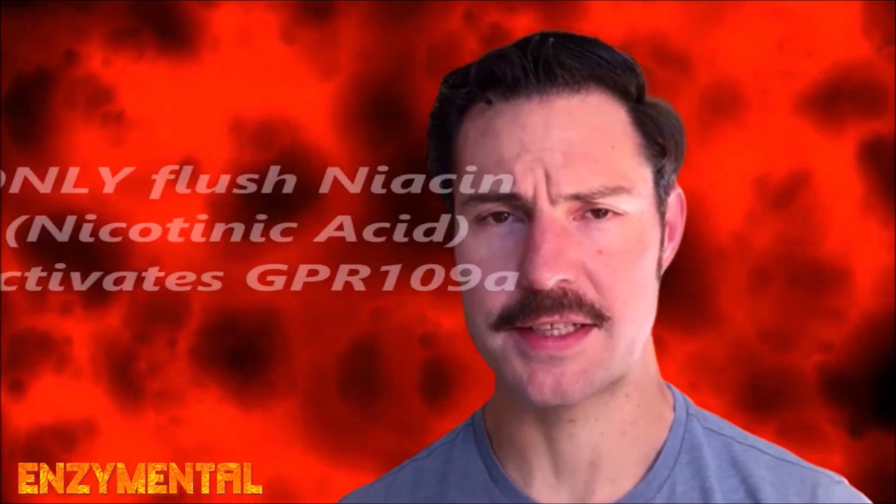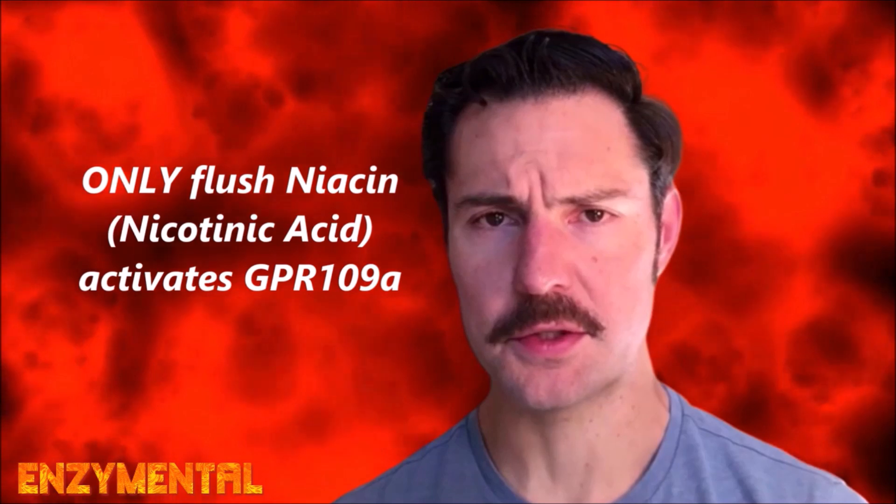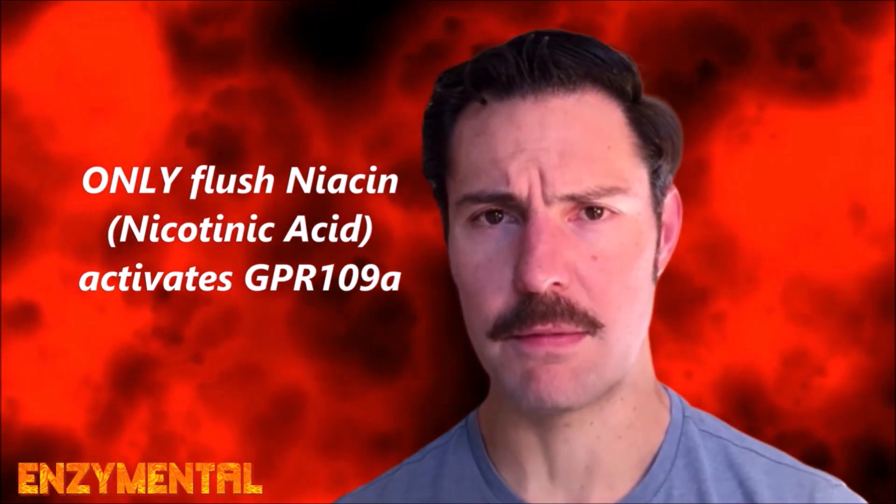When I talk about niacin, I am always and forever referring to the original flushing form of niacin known as nicotinic acid. This is the only form of niacin that I use, and it's also the only form of niacin that activates GPR109A.